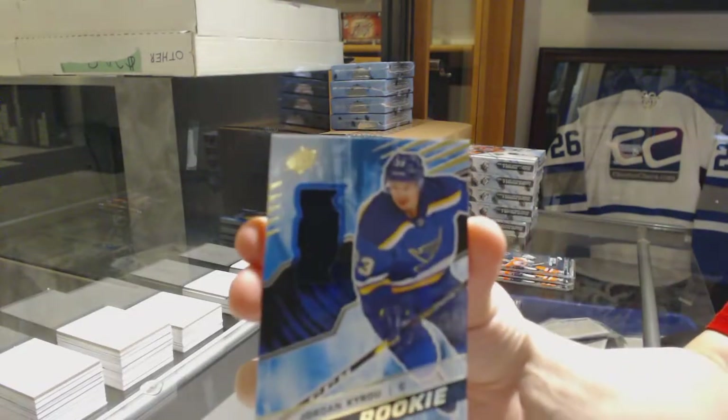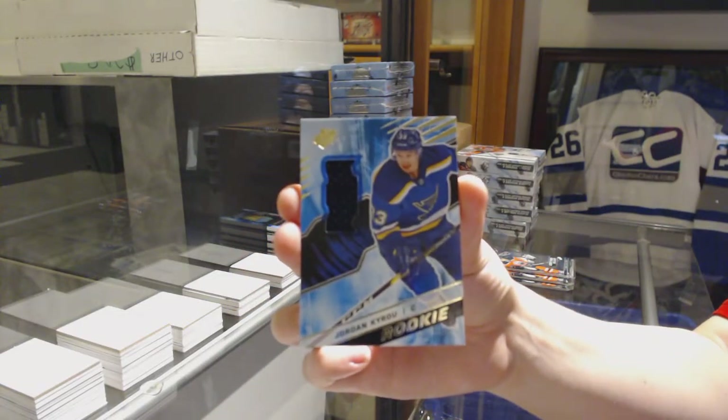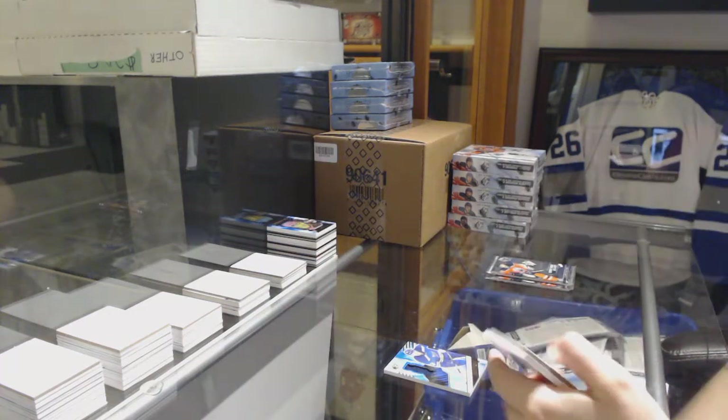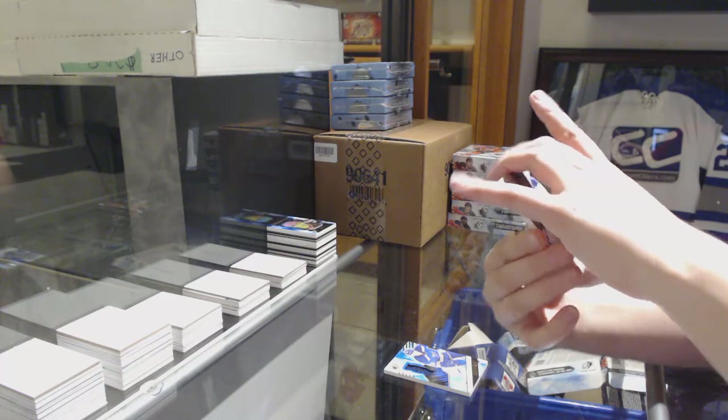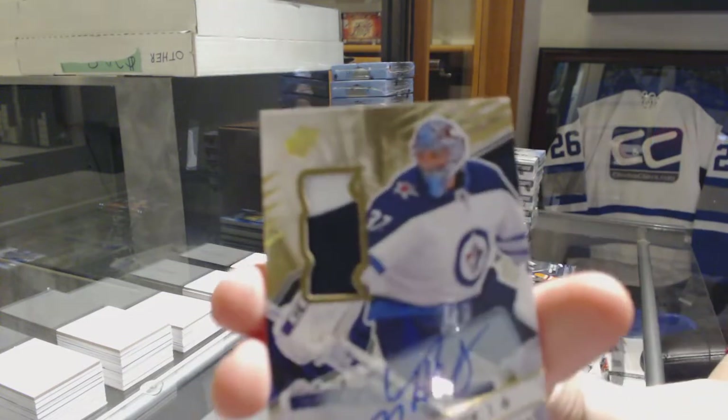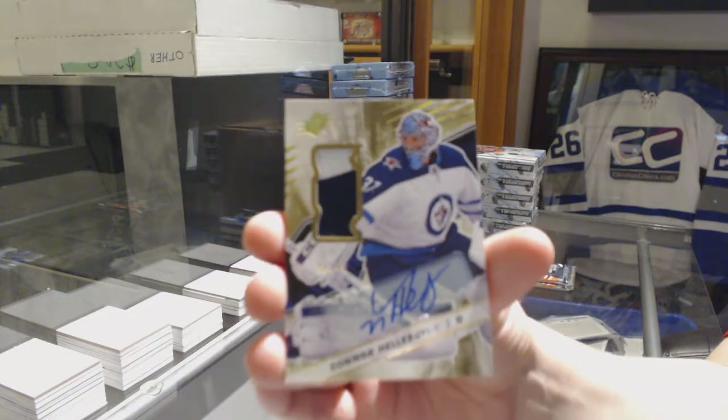How? Moose Blues, Jordan Eberle. For the Winnipeg Jets, we've got a gold patch auto numbered to 49, Connor Hellebuyck.